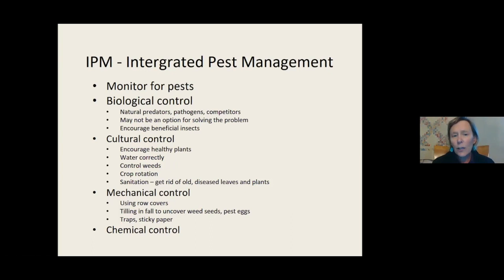When we've tried all those things, we look at chemical controls - usually the least toxic organic control first. Some organic controls are more toxic to bee populations, so those might be a second choice. When we have to go to a synthetic product, you've made a deliberate choice to use it - it's not the first thing you reach for. There are cases when a synthetic product is really the best choice.